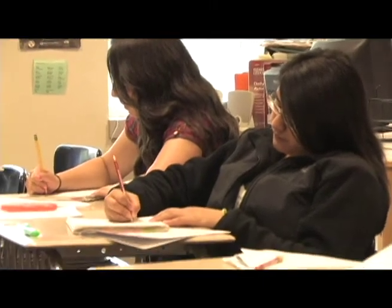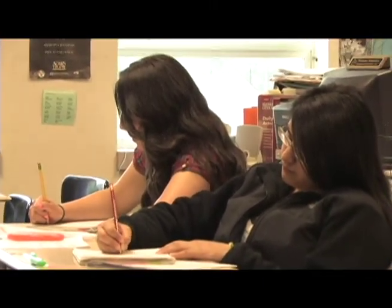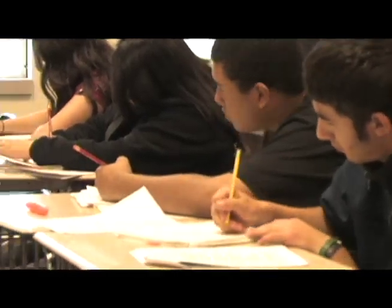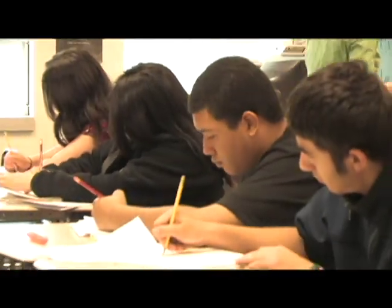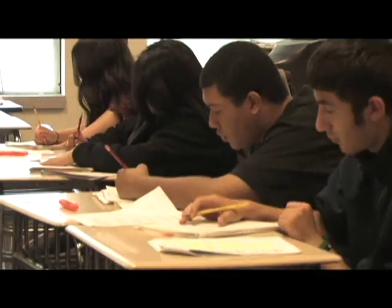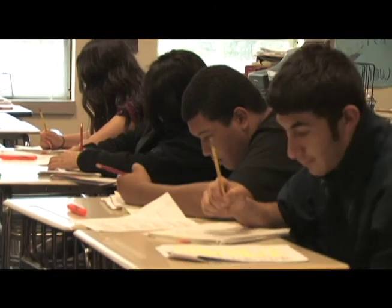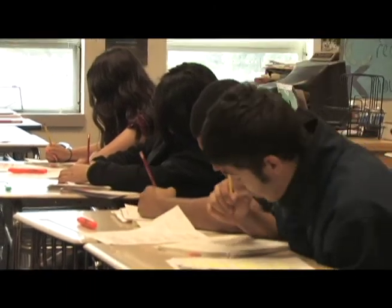I think it has been amazingly successful. For those students who stuck out their five-week journey, they started not knowing what they were going to learn and have gained the skills to allow them to be successful in high school and in life. We have gone through the job application process, creating a resume, doing a career survey of their interests, their strengths, their skills, and I think most are ready for high school for sure.